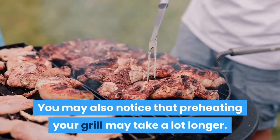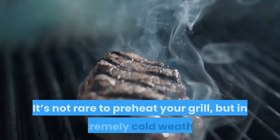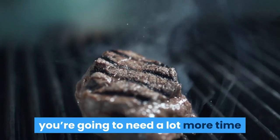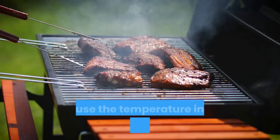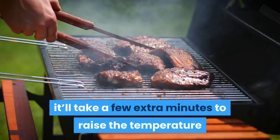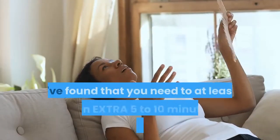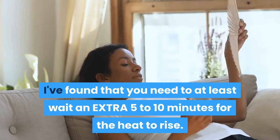You may also notice that preheating your grill may take a lot longer. It's not rare to preheat your grill, but in extremely cold weather, you're going to need a lot more time to get it up to cooking temperature. Because the temperature in your surroundings is cold, it'll take a few extra minutes to raise the temperature inside the grill to be appropriate for cooking. I've found that you need to wait at least an extra 5 to 10 minutes for the heat to rise.